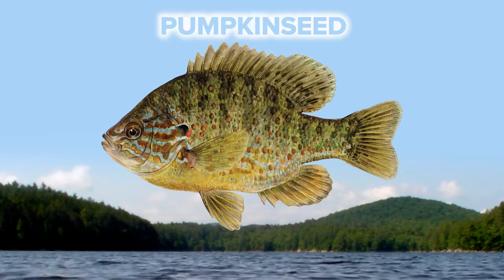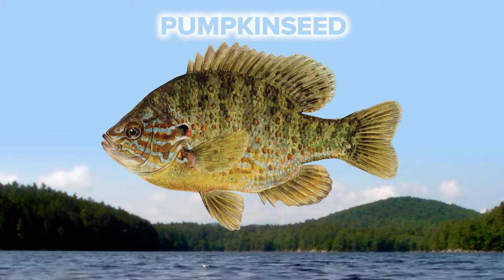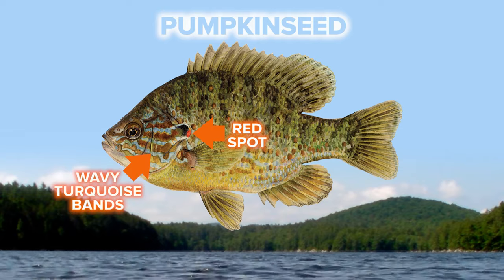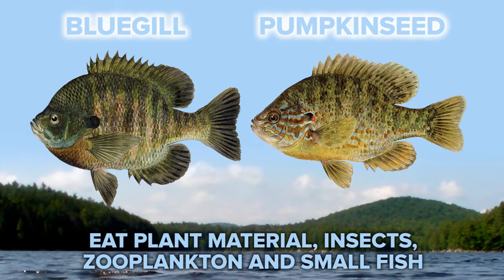Pumpkinseed sunfish can look very similar to bluegills, but there's one identifying characteristic that sets them apart — a red spot on their gill cover. They also have wavy turquoise bands across their face. Both species eat plant material, insects, zooplankton, and small fish.